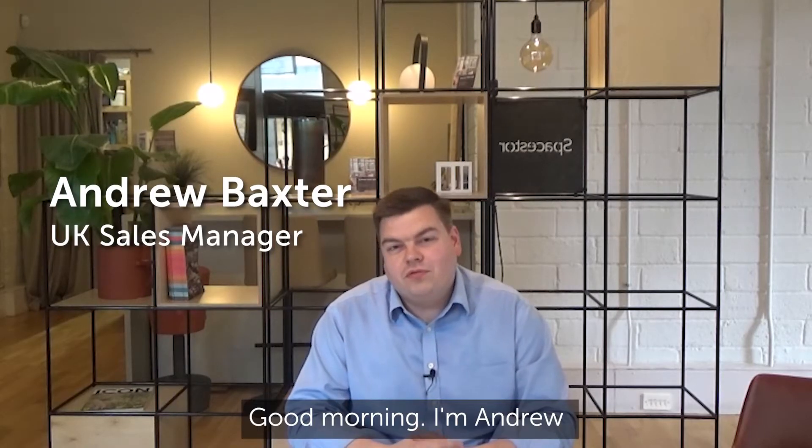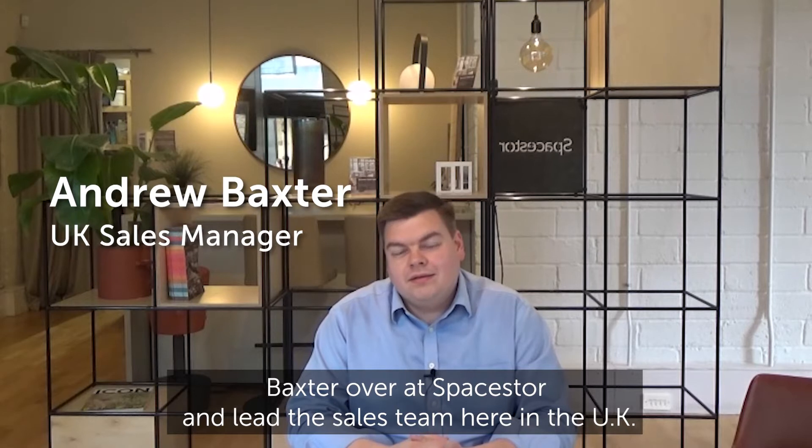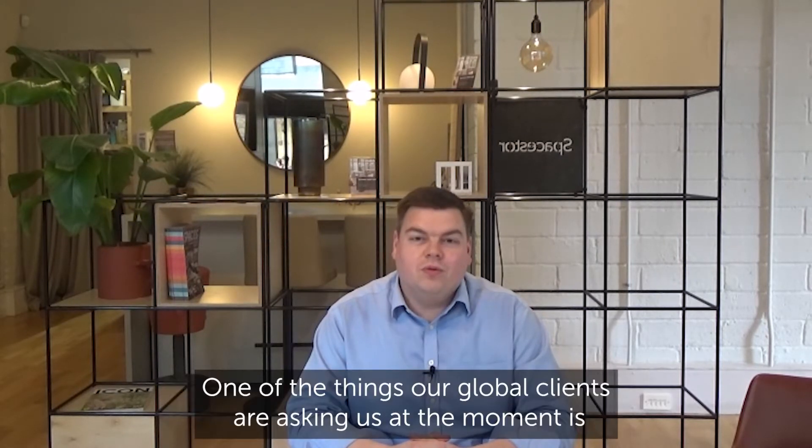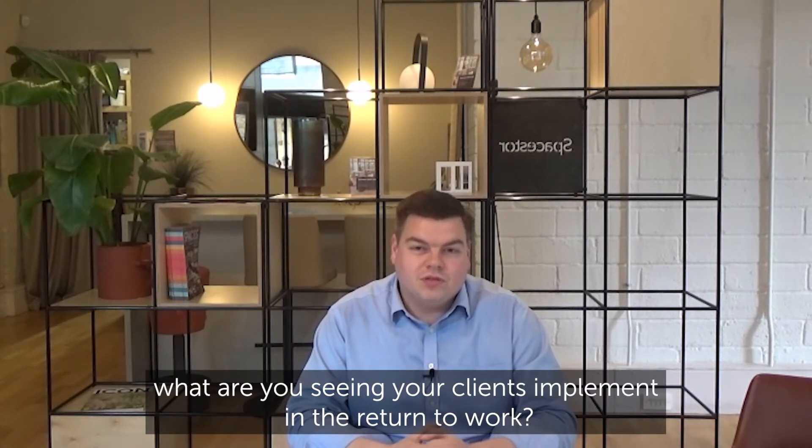Good morning, I'm Andrew Baxter over at Spacestor and lead the sales team here in the UK. One of the things our global clients are asking us at the moment is: what are you seeing your clients implement in the return to work?